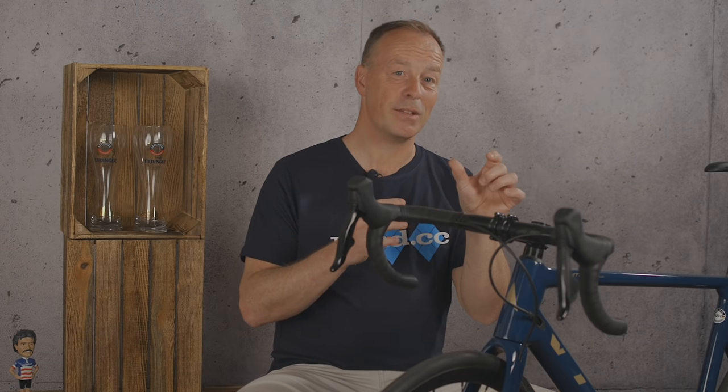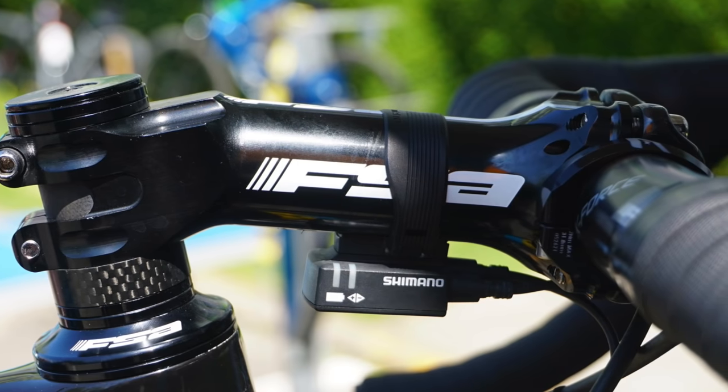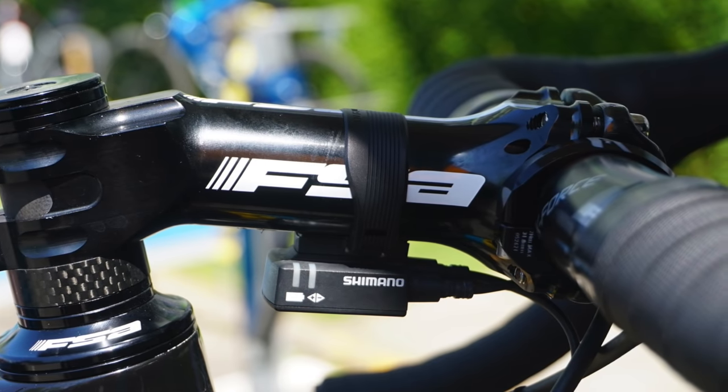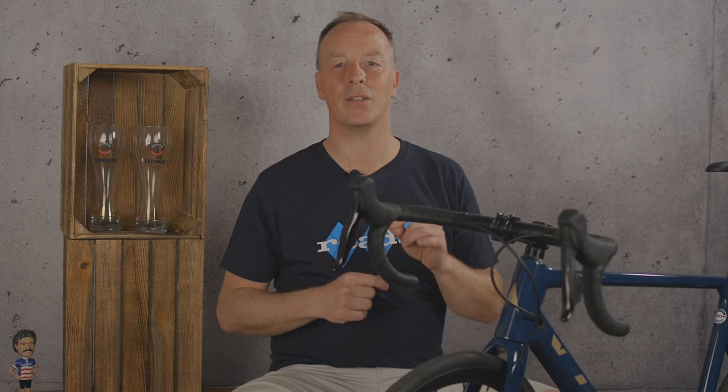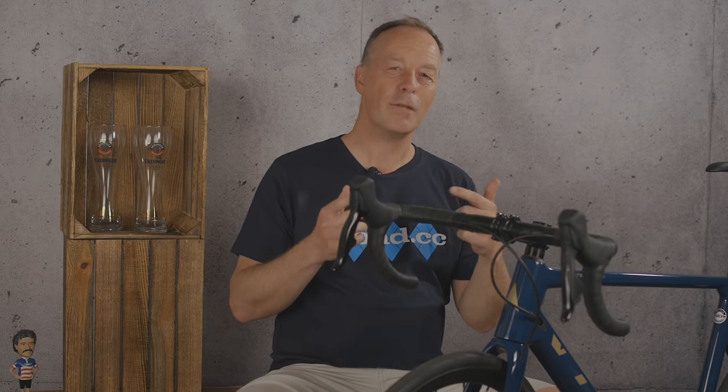Stems range from 30 millimeters for really technical mountain bikes to 150 millimeters in length for road bikes. Selecting a stem at the extremes of either long or short can cause some weird things to happen to a bike's handling if the frame isn't specifically designed for a very long or short stem. We're looking for a happy zone between the two — for road bikes that's usually somewhere between 90 and 120 millimeters.